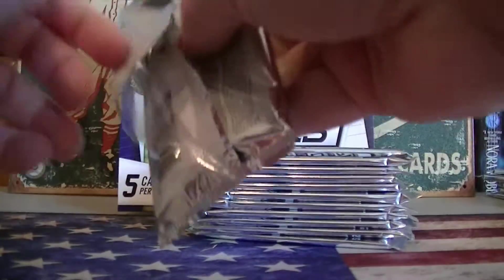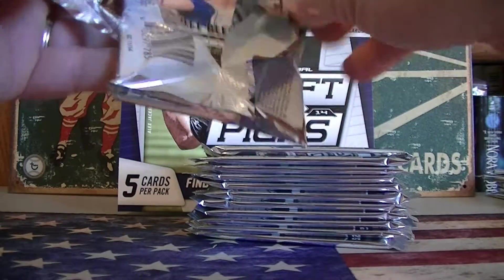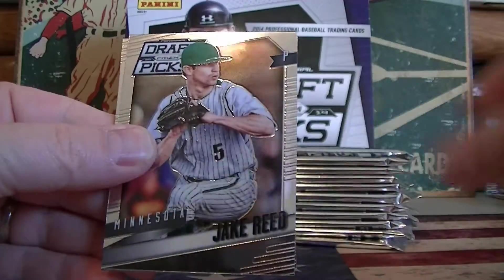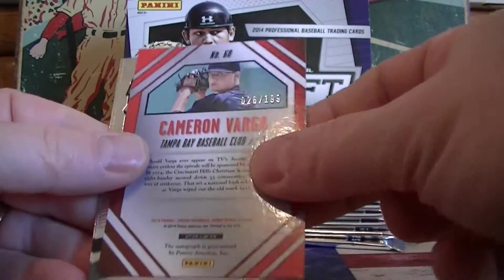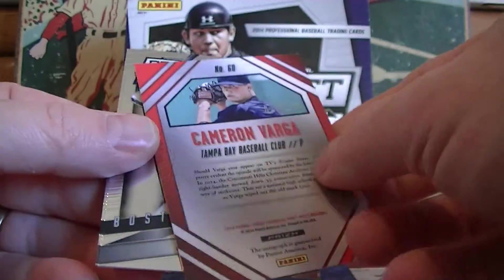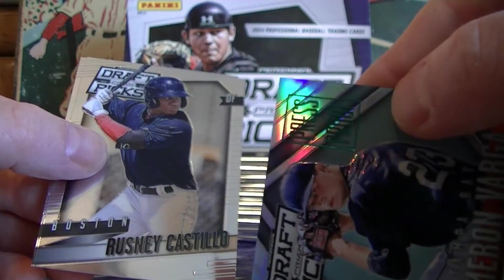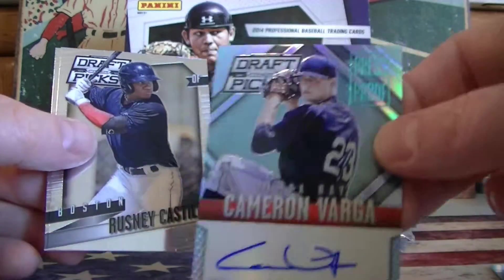Pack one for Billy. Reed. $1.99 off the bat. Carmen Varga — prism? Press-proof prism. I was wondering why that was numbered. Press-proof. That's the first one I've seen of those.